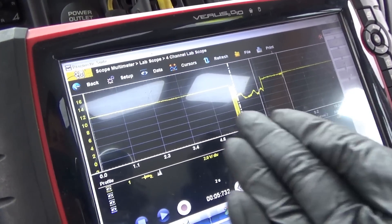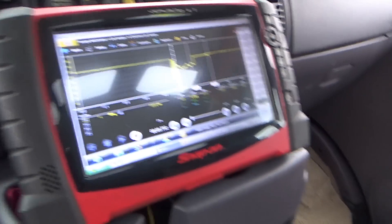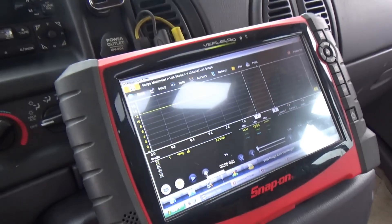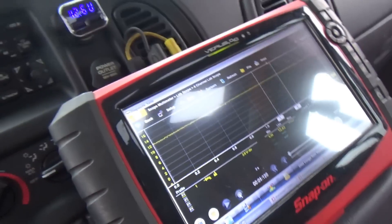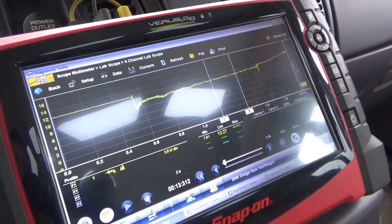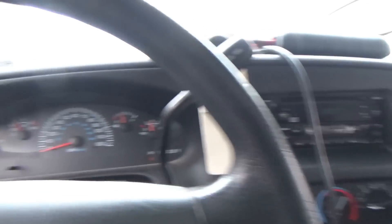Before the fix, it didn't even crank properly — voltage dropped to almost 6 volts. Now starting it up, we're at 12.5V. Key on: 12.4V. Headlights on: 12.2V. That's already promising. Let's crank it — oh, that's beautiful! It cranks so nicely. 13.7 to 13.9 volts after starting.